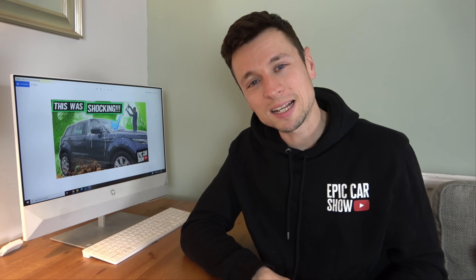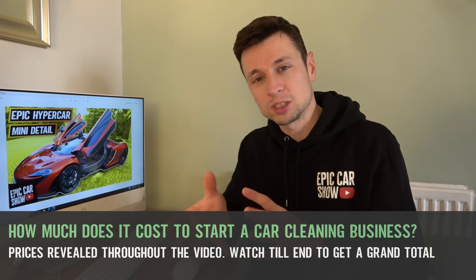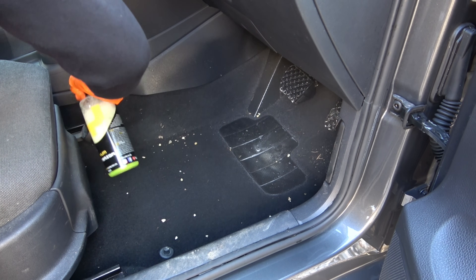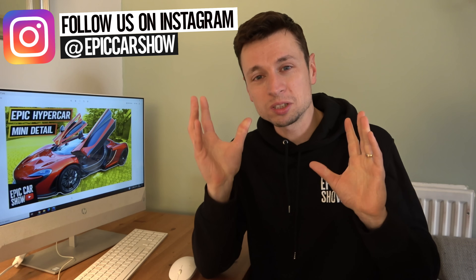In today's video I'm going to be showing you exactly how much it costs to start your very own car cleaning business on a budget. You want to get started but you don't know where to begin, what products to get, or whether you're going to be fully committed yet. I want to reach out and find some really good budget solutions to get yourself off the ground.